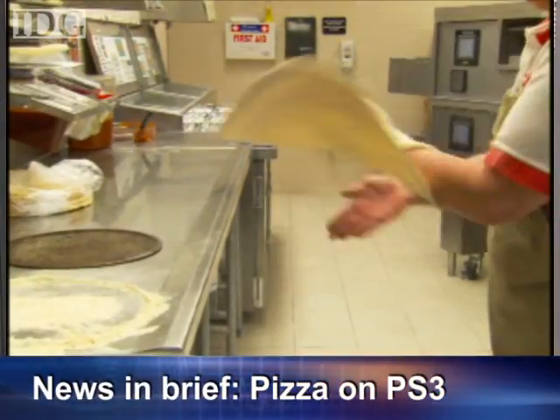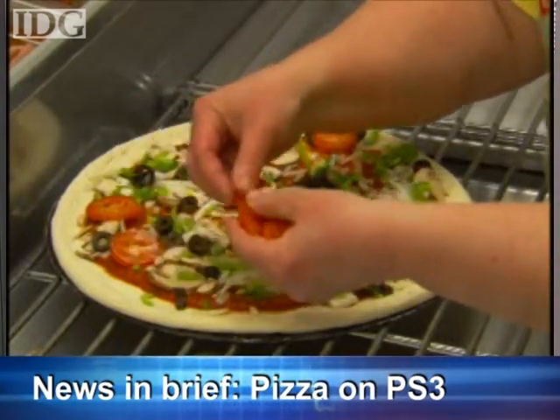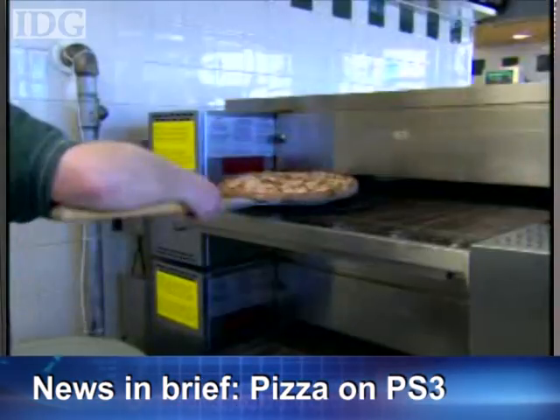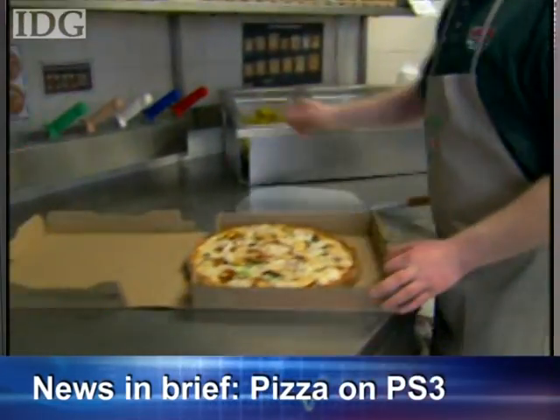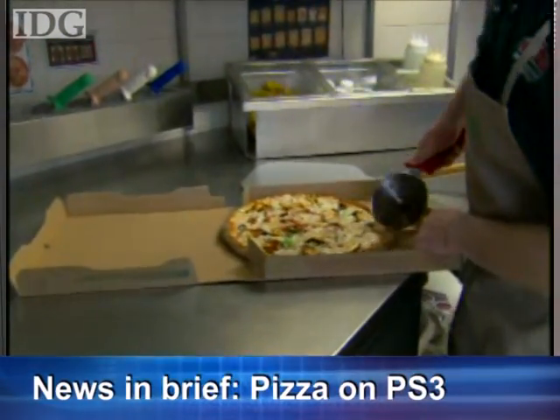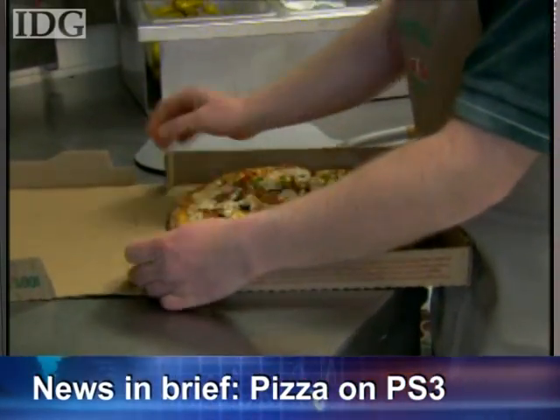Attention gamers: you can now order pizza from your PS3. Papa John's announced a partnership with Sony that will let gamers order pizza between games. The ordering option is on the PS3 browser's main startup page and brings gamers to a PlayStation-specific version of the Papa John's website that includes gaming ads and a different layout.